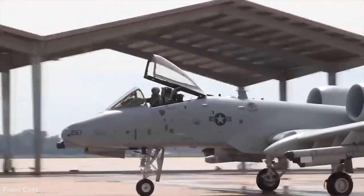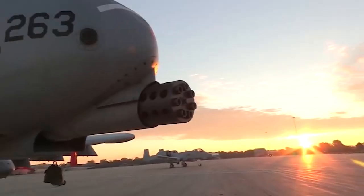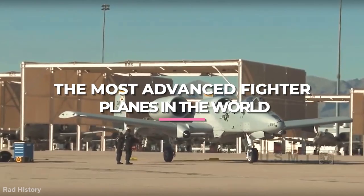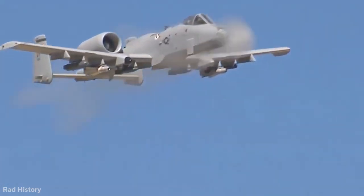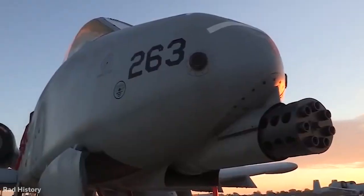The plane had redundant engineering characteristics that allowed it to fly even if portions of it were shot away. We're confident that if you were told decades ago that the Warthog, one of the most advanced fighter planes in the world, would remain on active duty until today, you'd think you were hearing a huge impossible joke. Instead, it appears that the Cold War's mythical monster has finally had its day in court.